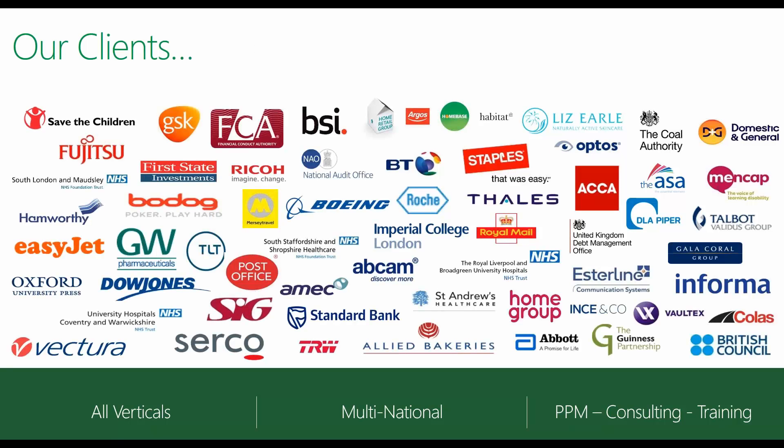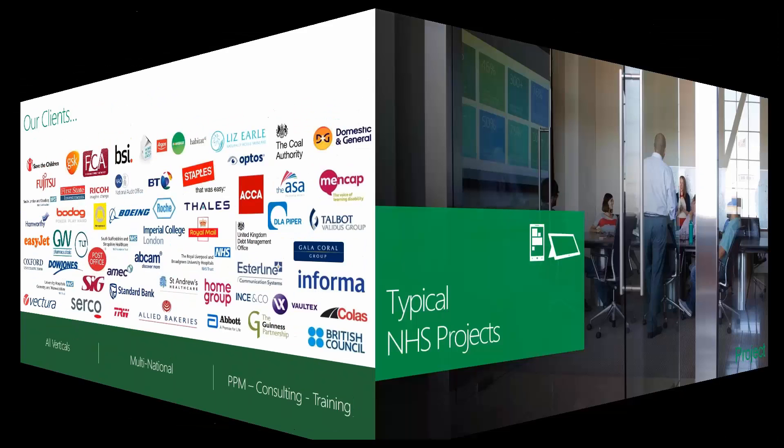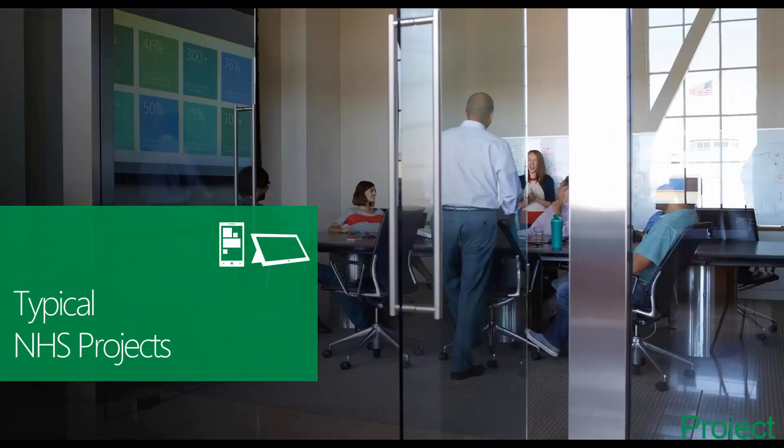On screen you can see a diverse range of organizations that Wellington has worked with to deploy Microsoft PPM. You'll notice that we have worked with a number of NHS trusts. Despite the diverse nature of these organizations, they all largely experience the same project management pains prior to deploying Microsoft PPM. Let's take a quick step back and look at the types of projects typically undertaken within the NHS.